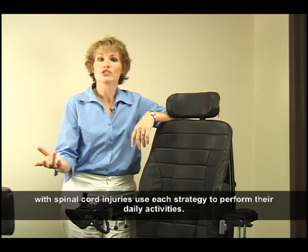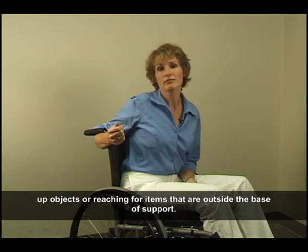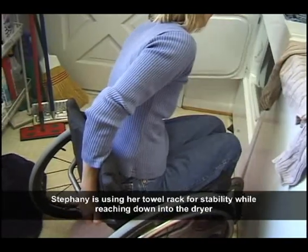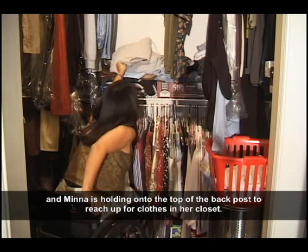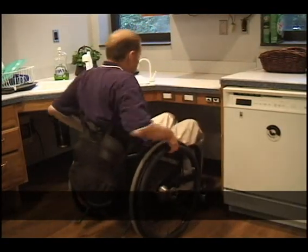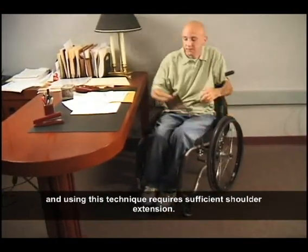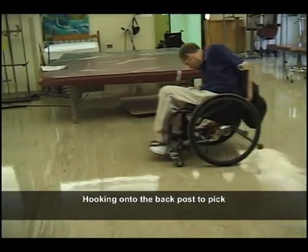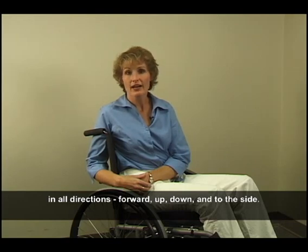Let's look at how a variety of people with spinal cord injuries use each strategy to perform their daily activities. Hooking on the push handle or back post is a common way to stabilize when picking up objects or reaching for items outside the base of support. Stephanie is using her towel rack for stability while reaching down into the dryer, and Mina is holding onto the top of the back post to reach out for clothes in her closet. James is actually using a combination of techniques, bracing himself with the wheel as well as the back post. Reaching down to the ground is challenging and using this technique requires sufficient shoulder extension. Hooking can assist with stability when reaching in all directions — forward, up, down, and to the side.